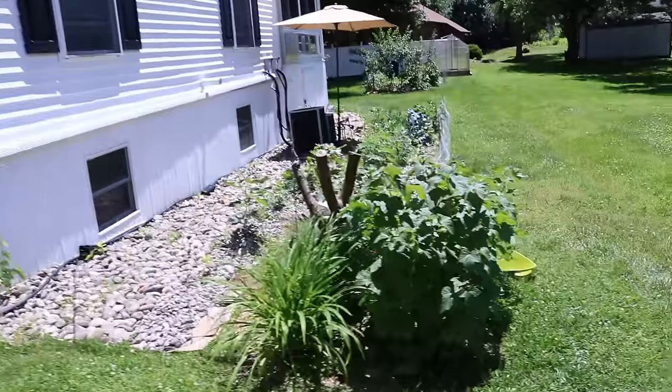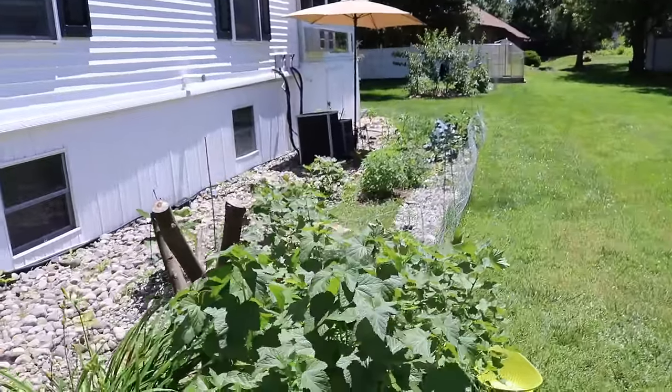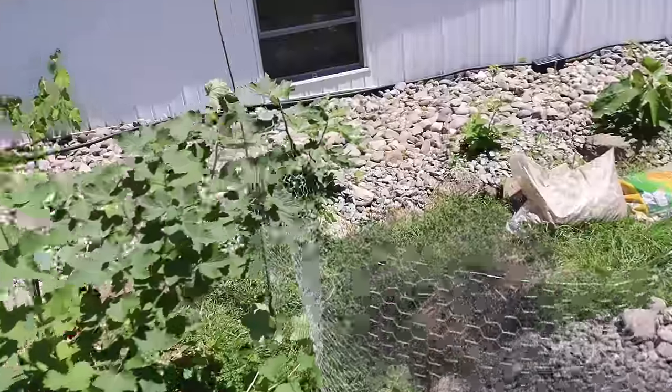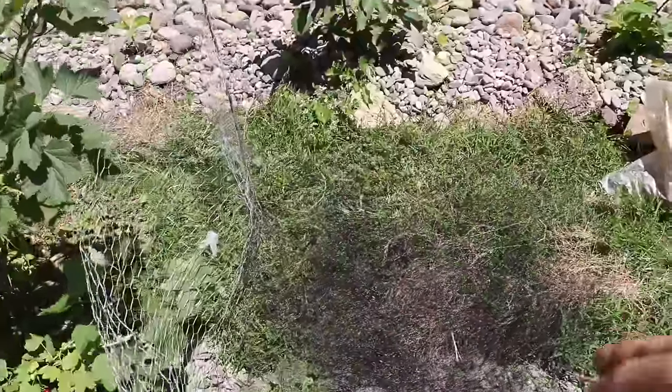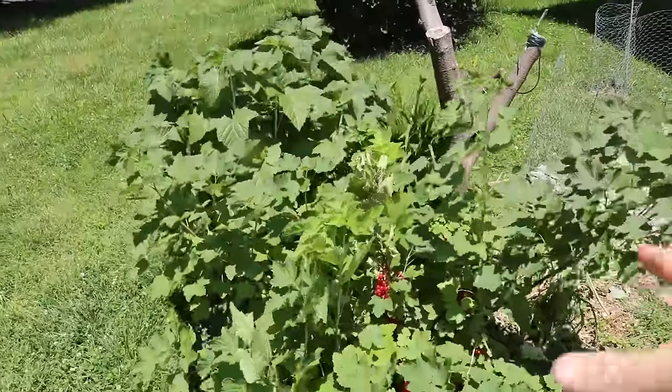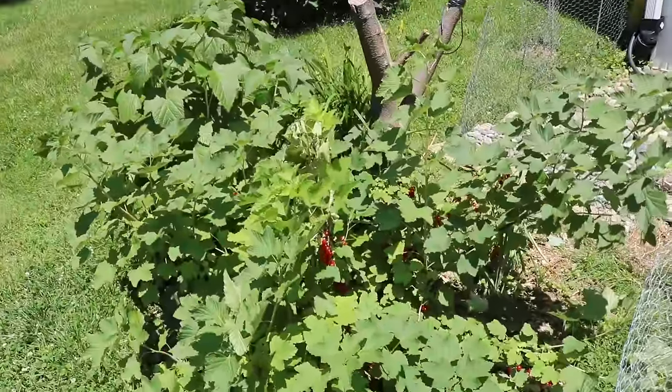Nothing really bothers them except for the birds. You can have some disease, some issues getting them established, but for the most part all I have to do is put a net on them. This is the bird netting I used to have on these plants before we took it off to do the harvest.